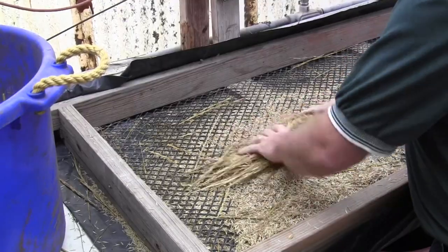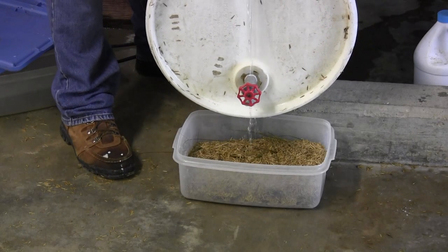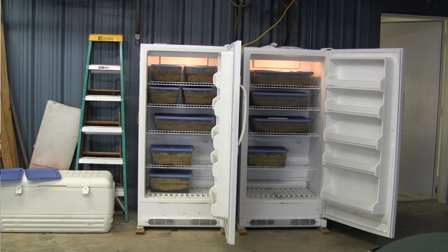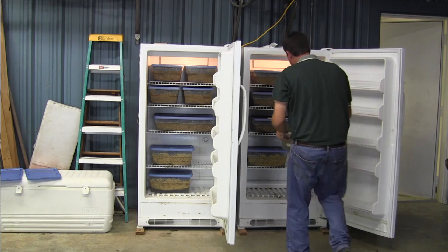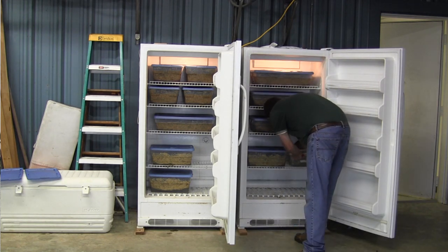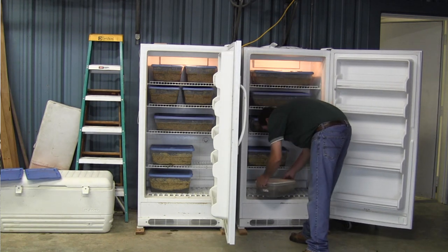And then we take it, make our own salt water, and we place it into the salt water tubs and put it in the refrigerator, probably in the next two or three weeks. We'll keep that seed in that water until the end of February, beginning of March. That's when we actually take the seed out to a site to seed the site.